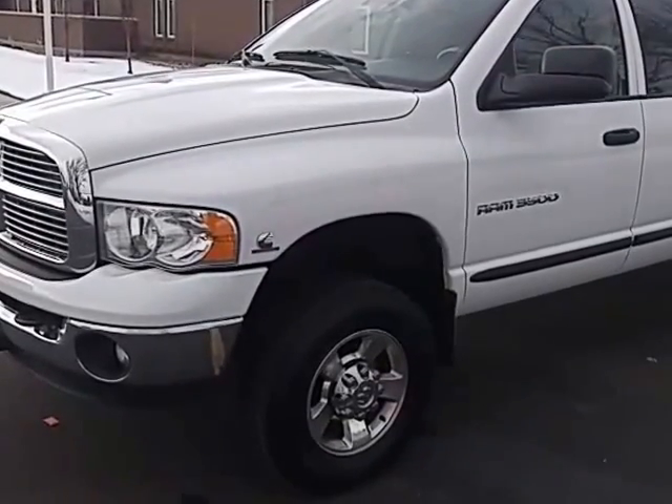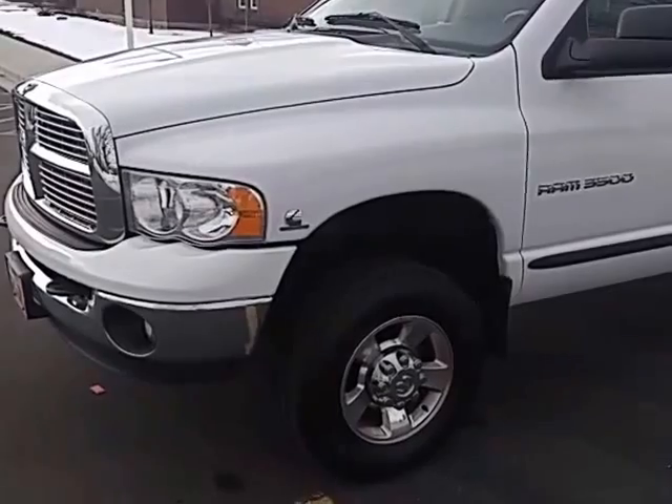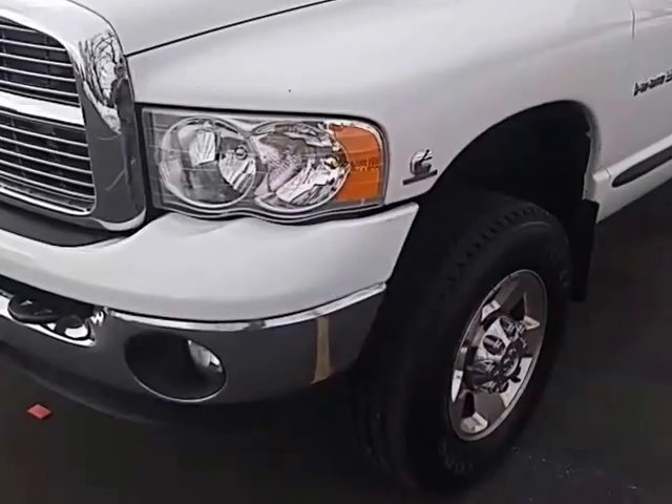This is the 2004 Dodge Ram 3500. I thought I would make a little YouTube video so people could get a better idea of the up-close condition on it.